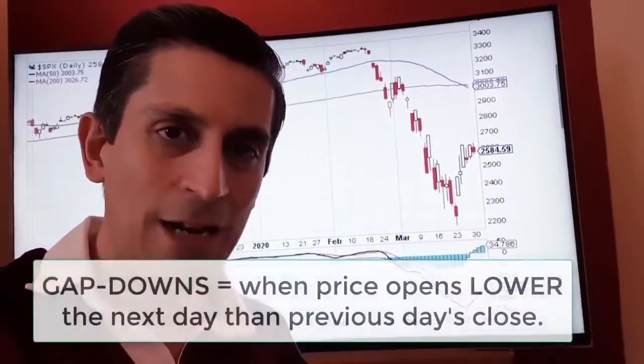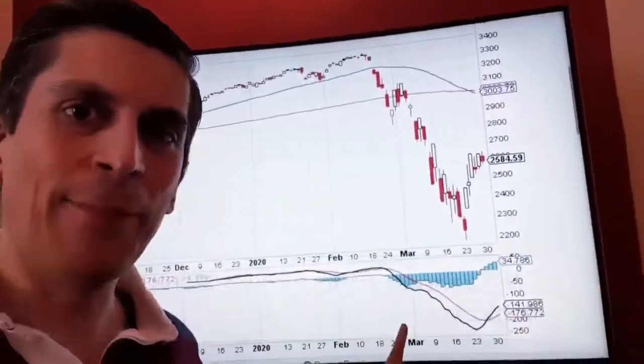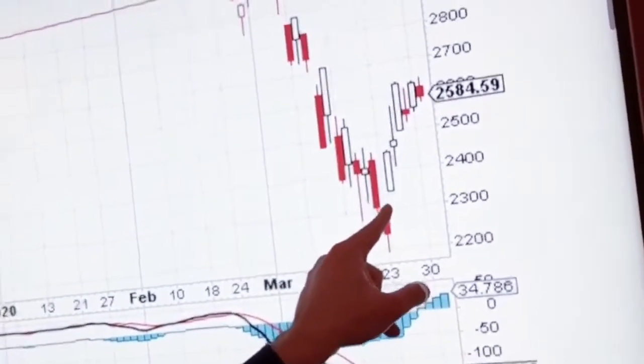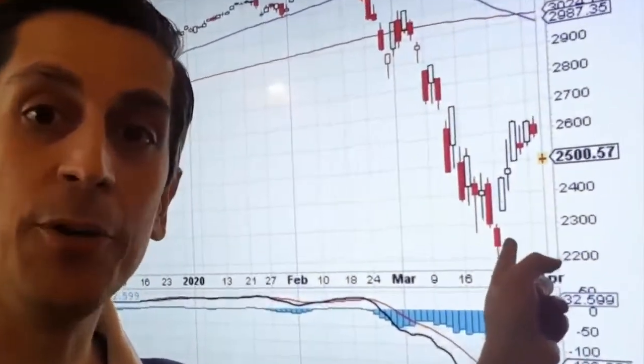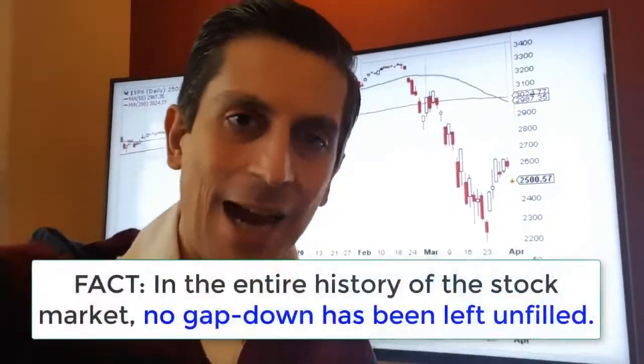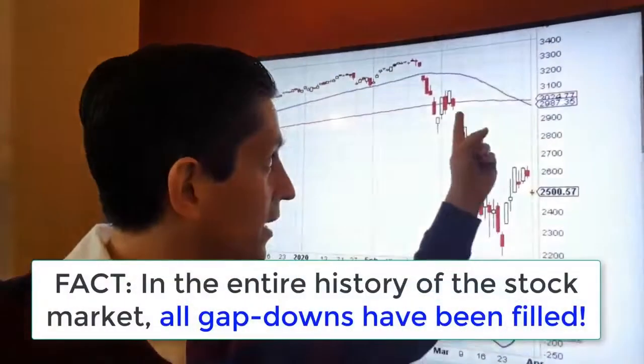These are what we call gap downs. A gap down usually forms when a market is declining. However, look over here — this is a gap up, the one that formed very recently in March around the 2,300 level on the S&P. In the entire history of the stock market, there has never been a gap down that has been left unfilled. All gap downs, like the ones you're seeing here on the way down, have always been filled — meaning the market eventually went back up and filled those gaps.